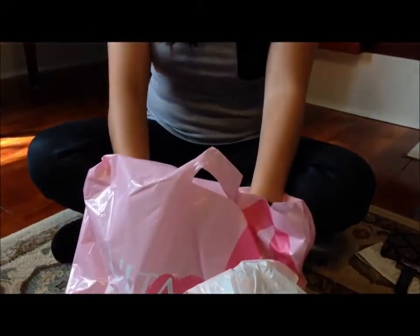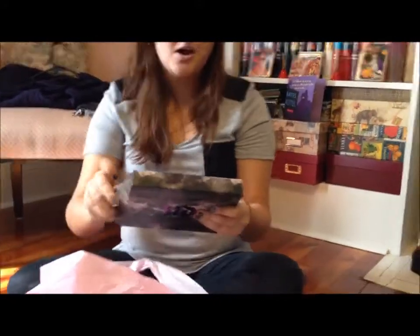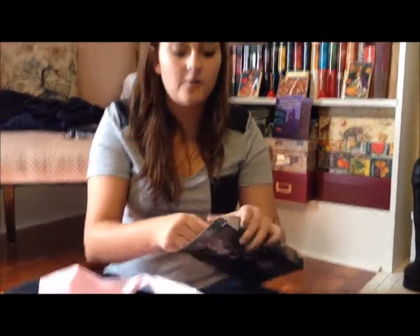Now for the big kahuna. For $60, the Urban Decay Vice 2 Palette. There are 20 brand new shades, which means that if you have the Naked palette and the Naked 2 palette, you'll notice that they copied half-baked — they're in both of them. So that just means that these shades are unique to this palette. It's limited edition, so run out and get it now before it's gone, because I missed out on the first Vice palette and that's just upsetting.